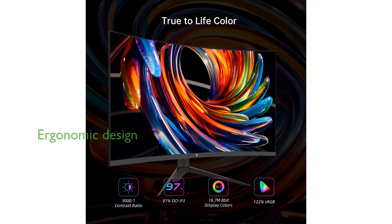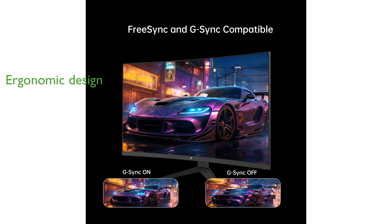Ergonomic design features such as tilt adjustment and VESA mounting options enhance comfort and flexibility, catering to gamers, office workers, and designers alike.